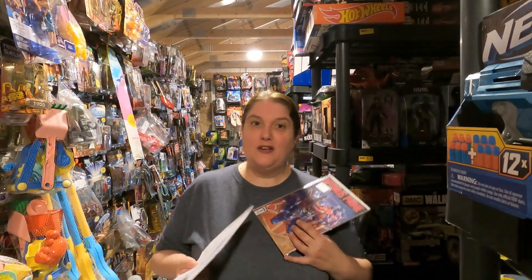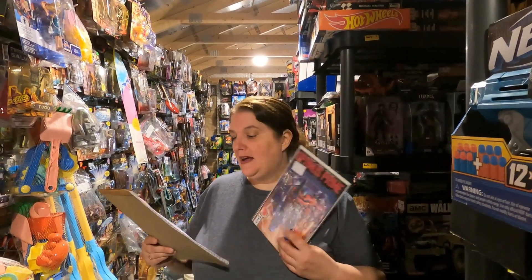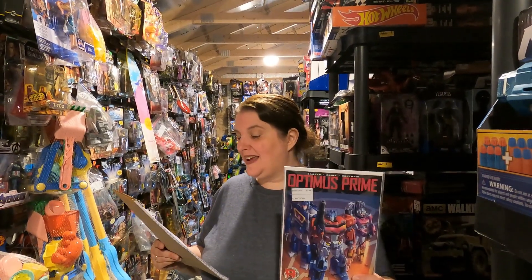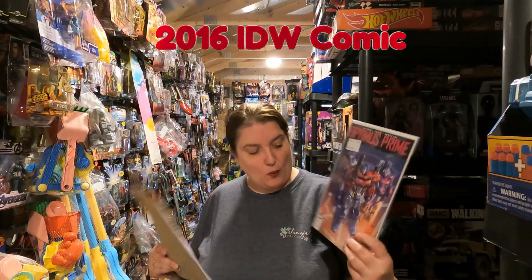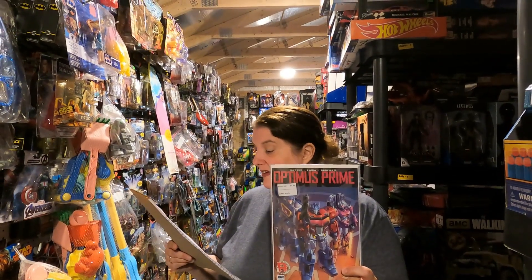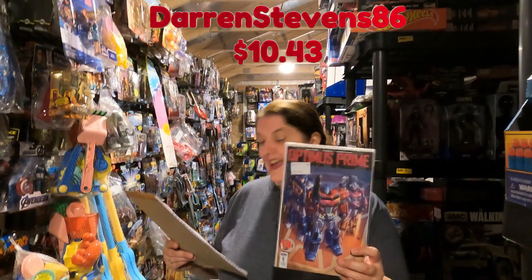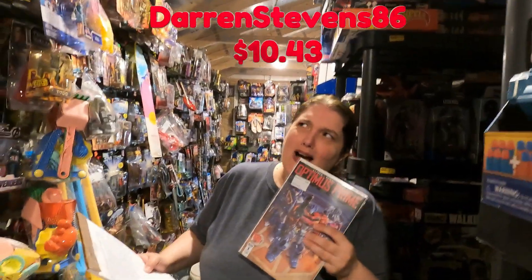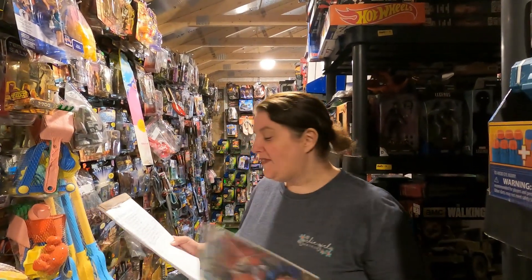We started selling some comics. We're going to have to look into buying more Gemini mailers soon — we have less than 10 Gemini folders left. This one is a 2016 IDW Comics Optimus Prime Cover A number one, going to DarrenStevens86 for $10.43 plus shipping. We like the name!